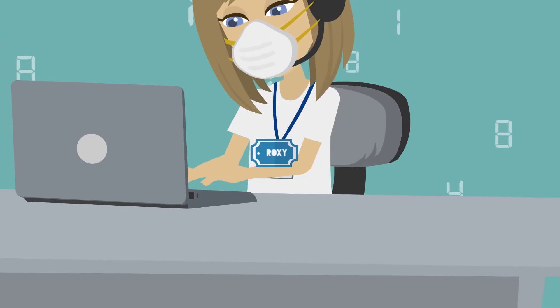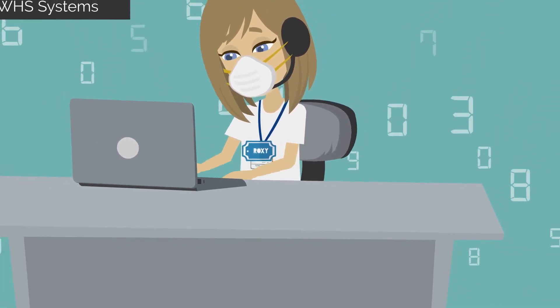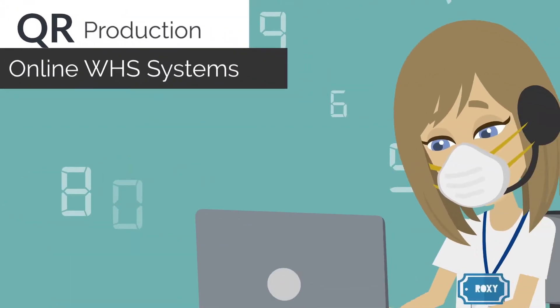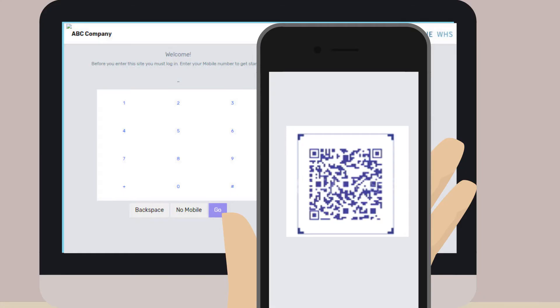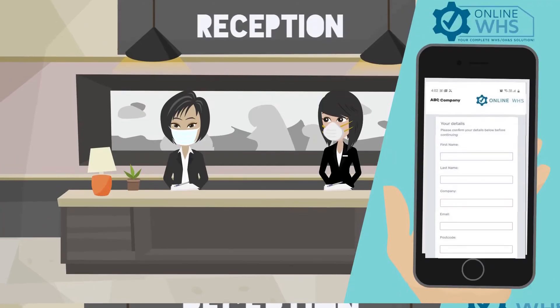Meet Roxy. Roxy is also a restaurant manager. Roxy uses Online WHS Systems, which creates a QR code for her restaurant to display at the front door or reception. A visitor, employee, or contractor can simply point their phone's camera or scan the QR code to open up a COVID-19 registration form and answer a COVID-19 questionnaire.